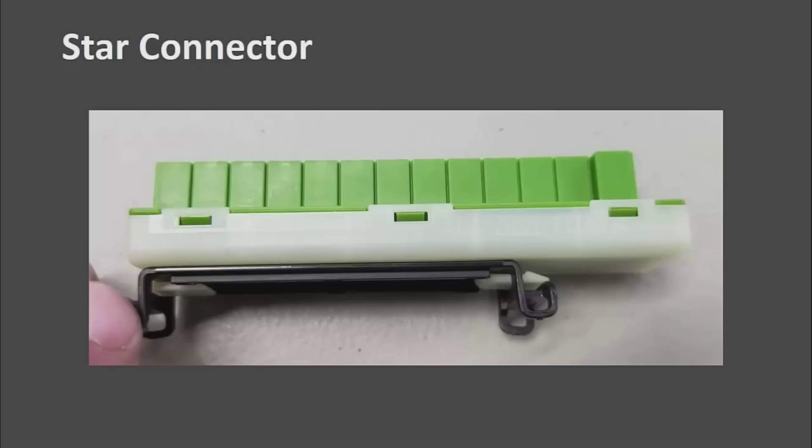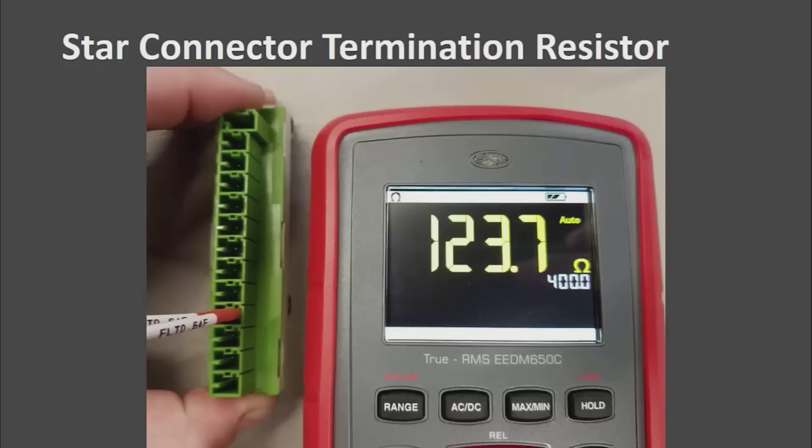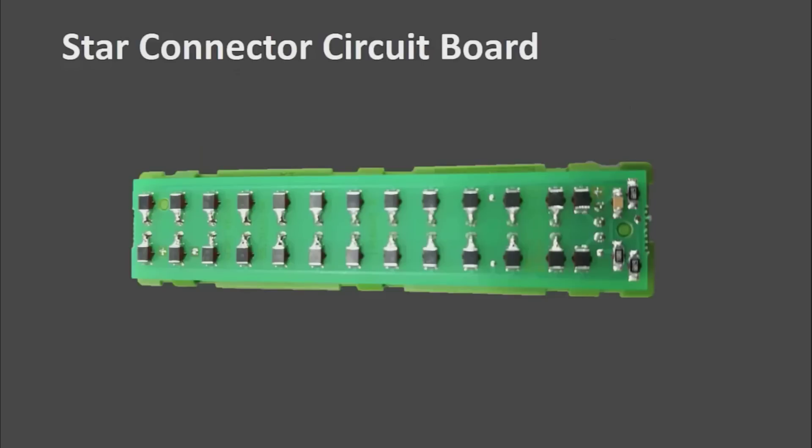Here is a side view, and I had to take it apart to see what is inside. On the inside there is a circuit board and a couple other things going on. The termination resistors for the CAN buses are in the star connectors. You might still have one on a module, but the star connectors are usually going to house the termination resistors. Down here you have your termination resistors and a capacitor for noise.